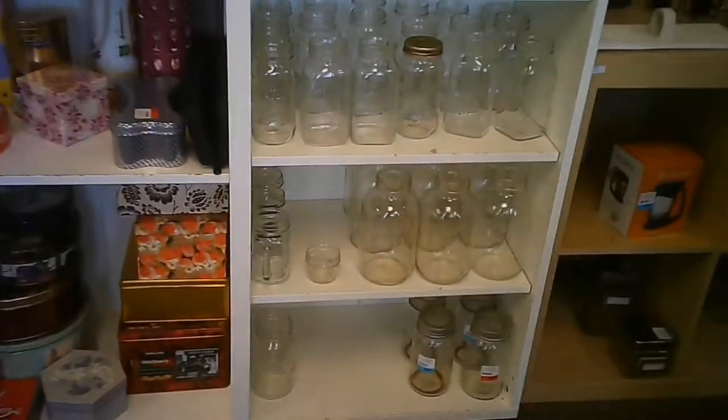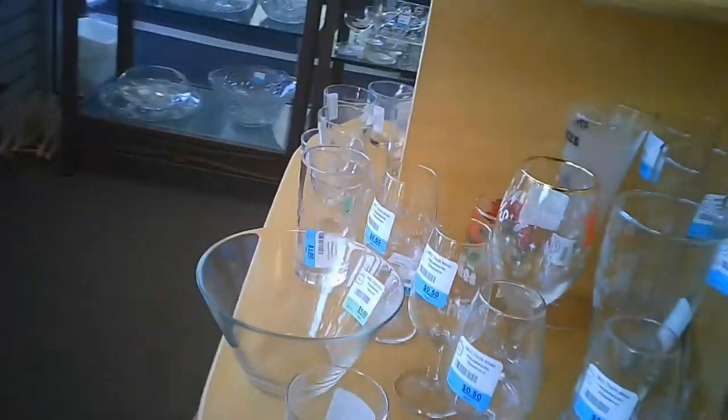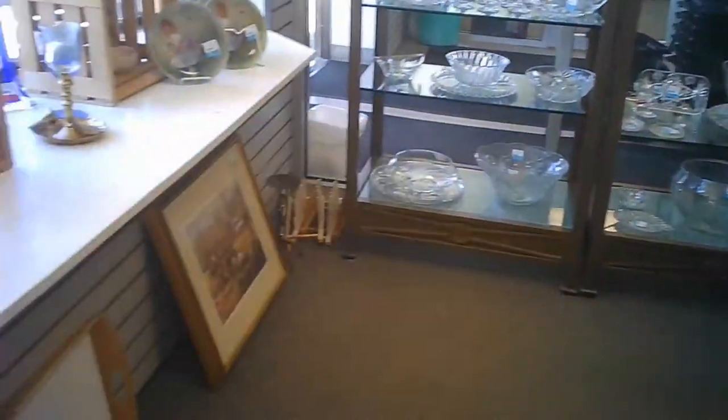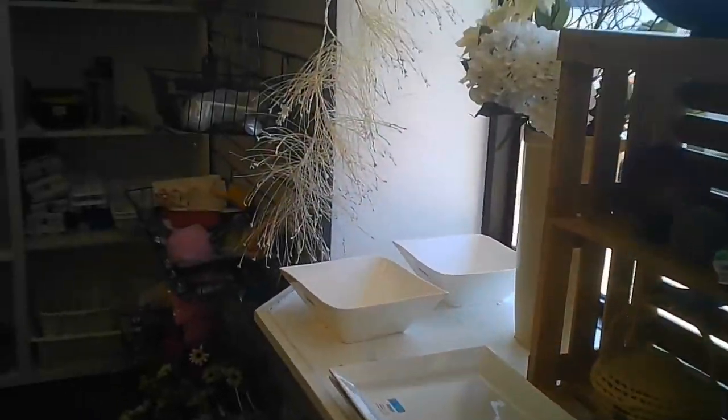We're getting through the glassware and household, the kitchen accessories, tools — right off the bat, right at the entrance. Nicely laid out.